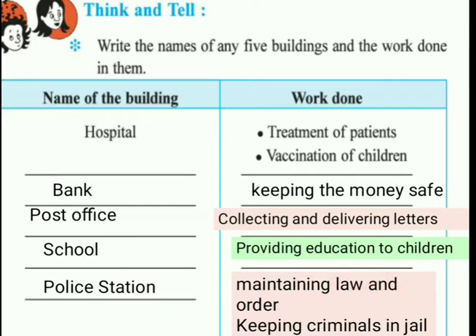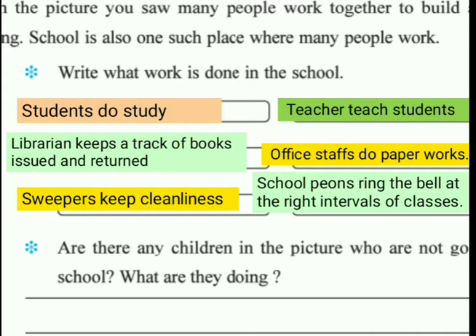In this picture you saw many people work together to make a building. A school is also one such place where many people work. You all go to school - there are a lot of people working in school doing different kinds of work. Write down the work done in school: teachers teach students, and librarians keep track of books - they record which books children take and return.